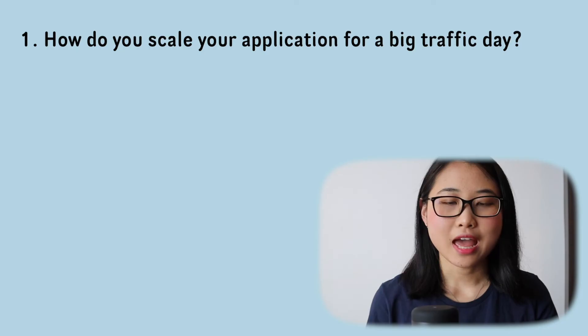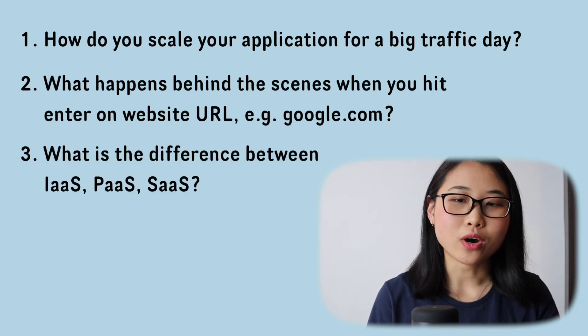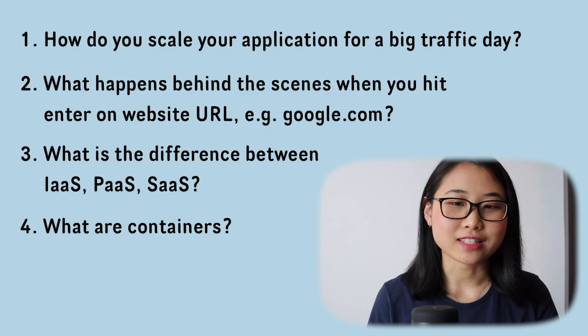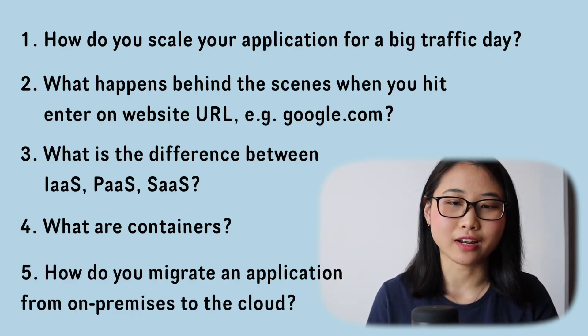As promised, here are five bonus questions for you to prepare on your own: How do you scale your application for a big traffic day? What happens behind the scenes when you hit enter on a website URL, like google.com? What is the difference between infrastructure as a service, platform as a service, and software as a service? What are containers? And how do you migrate an application from on-premises to the cloud?